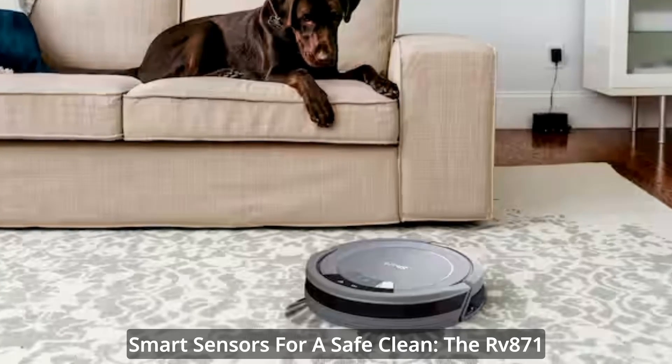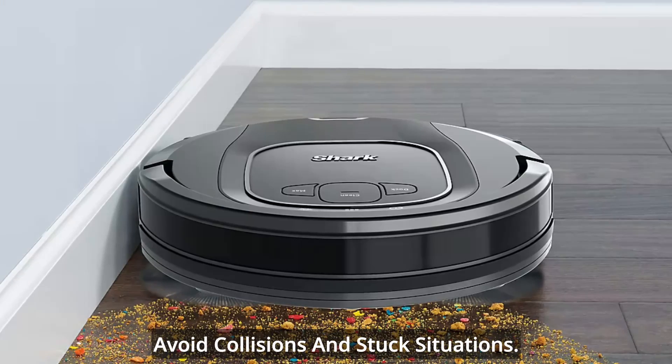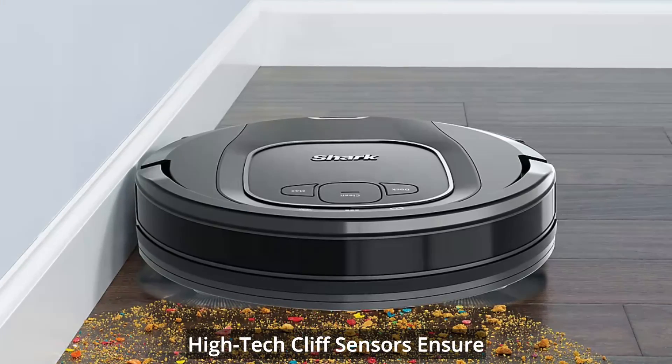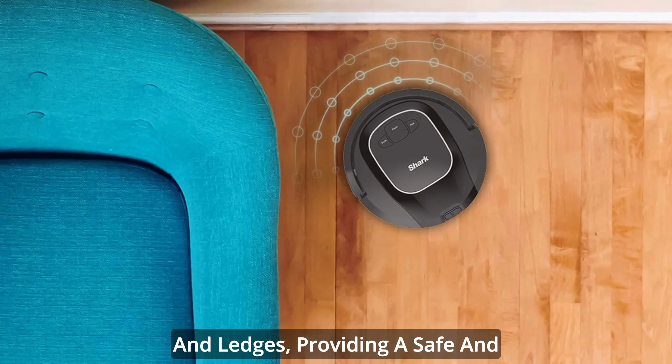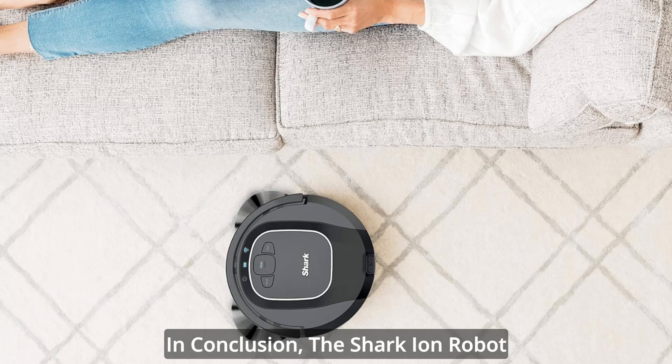The RV871 is equipped with proximity sensors to avoid collisions and stuck situations. High-tech cliff sensors ensure your robot steers clear of stairs and ledges, providing a safe and effective cleaning experience.